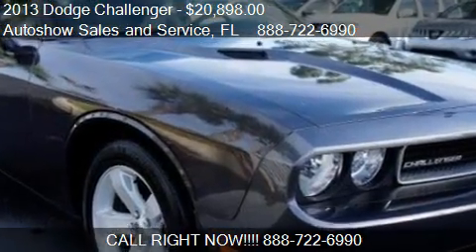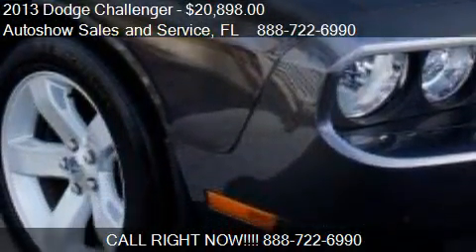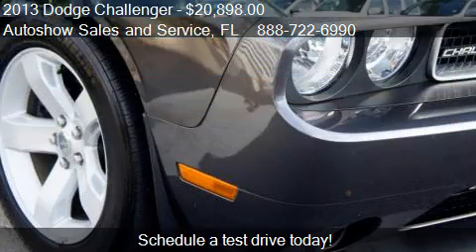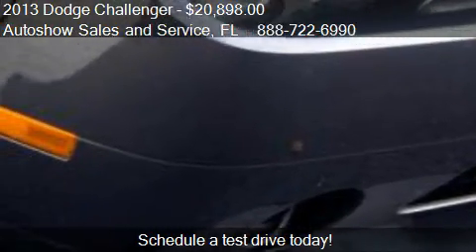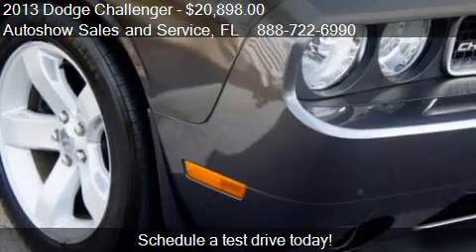This 2013 Dodge Challenger is offered by Autoshow Sales and Service, priced at $20,898. This Challenger is ready to sell, with just over 17,619 miles.